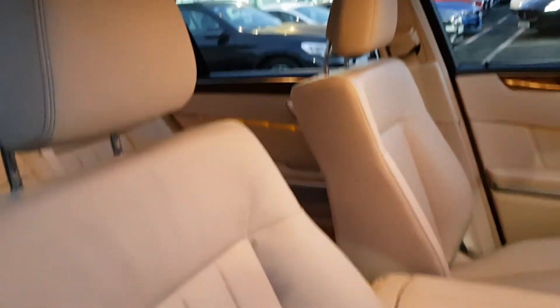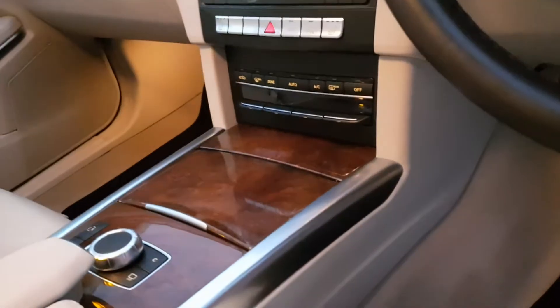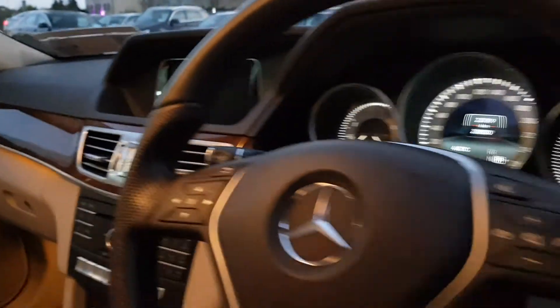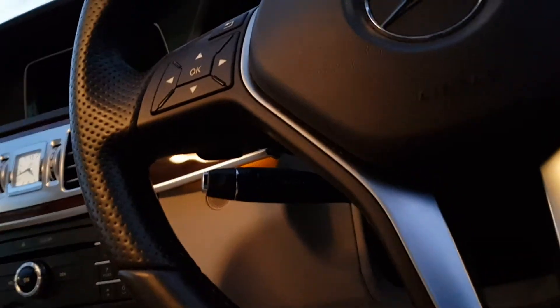It's upholstered in beige leather — very comfortable seats. And we have this wooden finish as well.